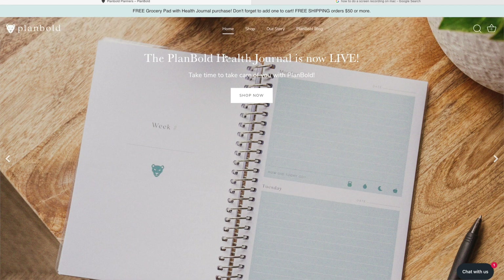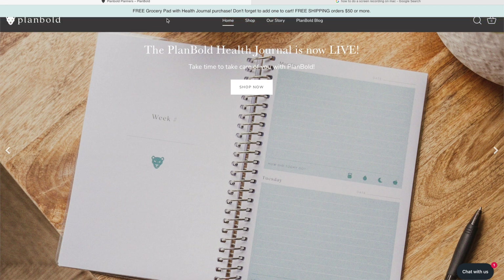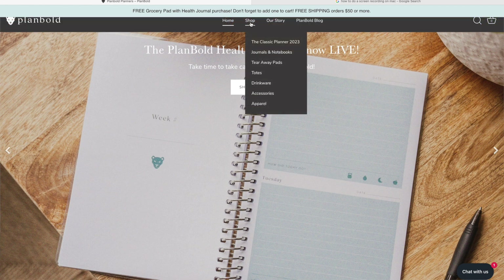This is the new Plan Bold Health Journal, and you can get to it by pressing 'Shop Now' on their website. I have a 10% off coupon, and if you order this, you get the free grocery pack with your health journal purchase, which is really cool. I've used that several times — I think I even showed it on my Instagram.